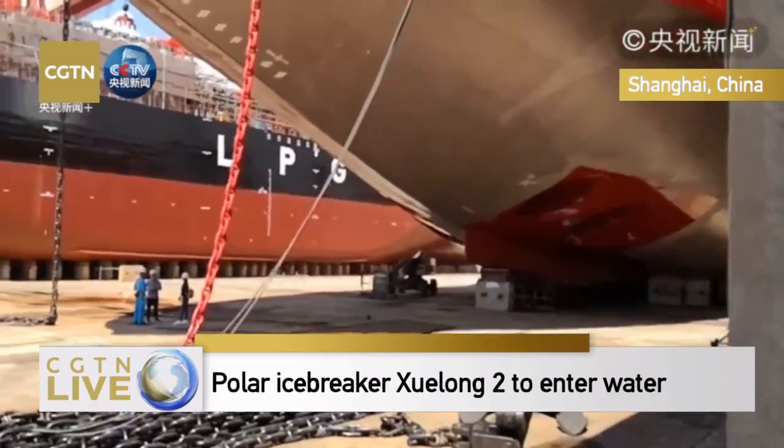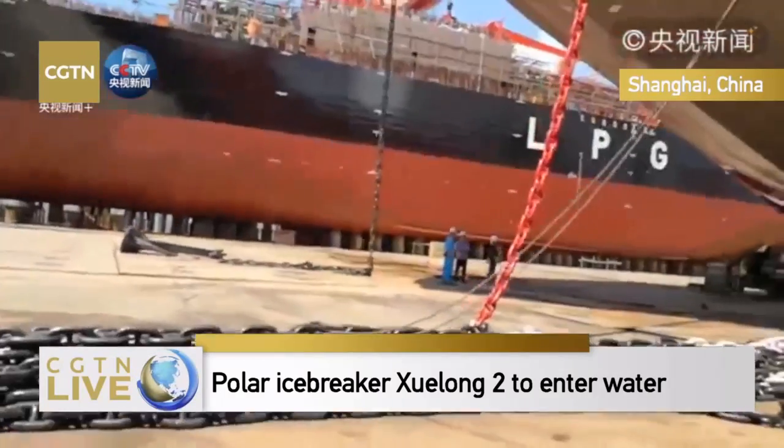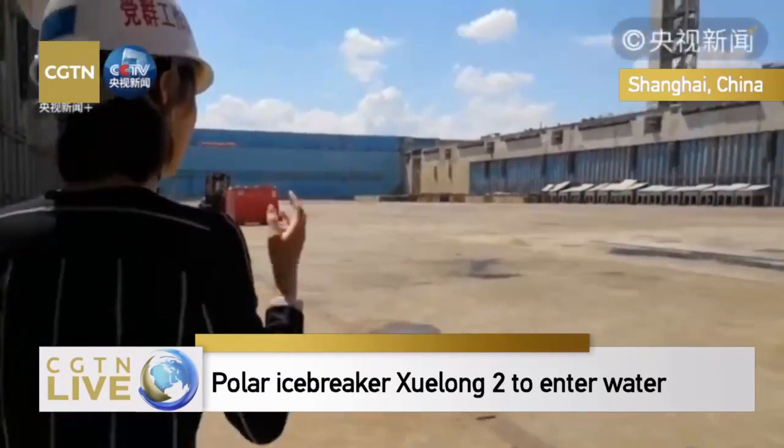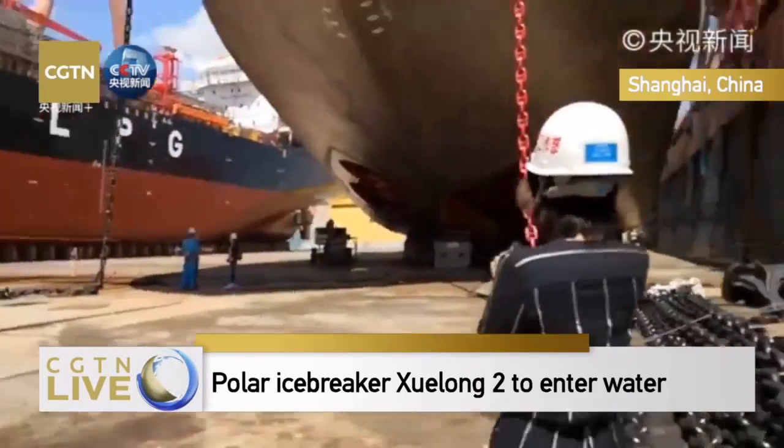And tonight the dock will be slowly filled with water. That's why we chose today at noon to do this live broadcast.